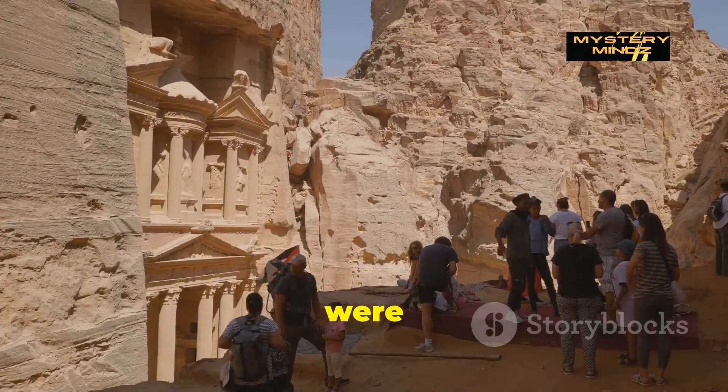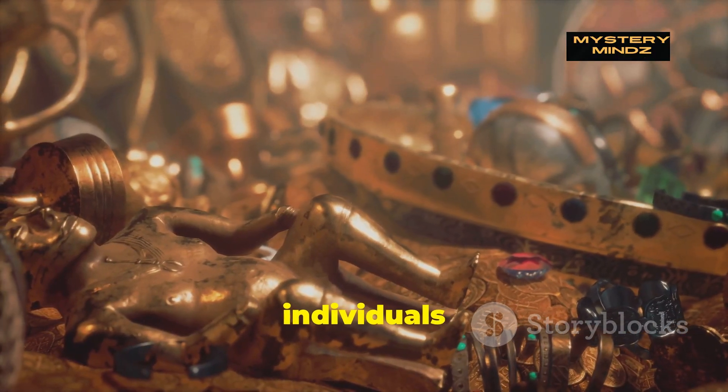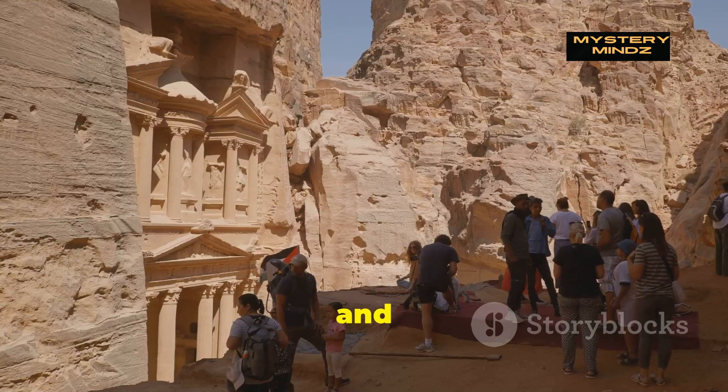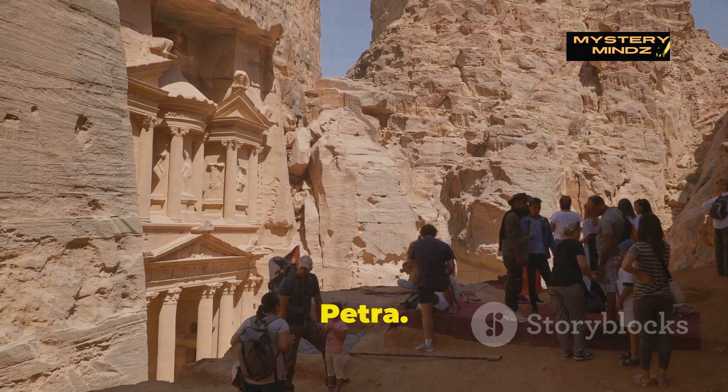The Nabataeans were deeply religious, and the tomb's artifacts, including the chalice, suggest that the individuals buried there may have been of significant status. Their beliefs incorporated elements of sun worship, and their gods, like Dushara and Al-Uzza, were revered in temples scattered throughout Petra.